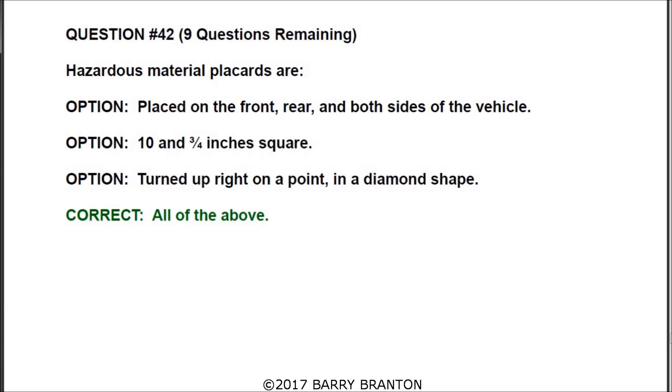Question number forty-two: hazardous material placards are — and the correct answer is all of the above. They are placed on the front, rear, and both sides of the vehicle. They are 10 and 3/4 inches square, and turned upright on a point in a diamond shape.